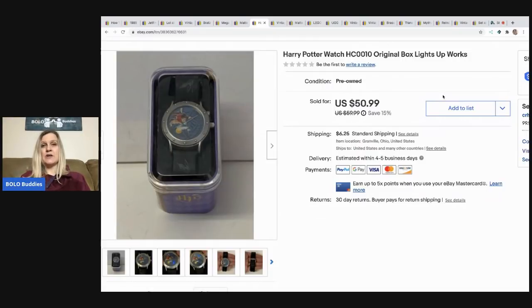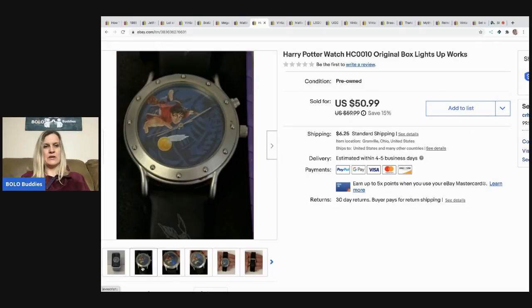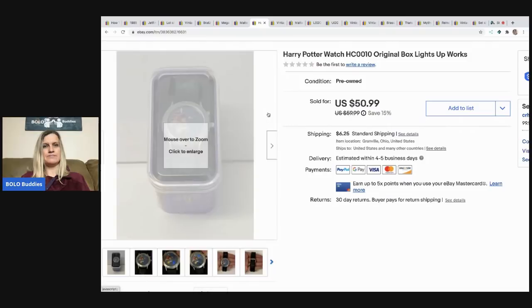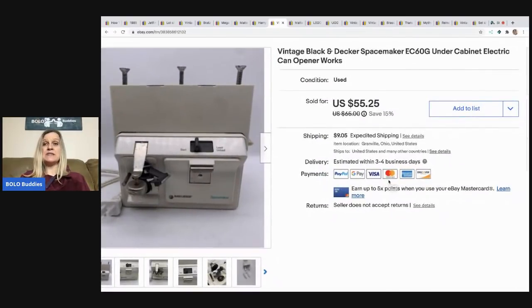The next item I sold is a Harry Potter watch. I picked it up at a thrift store for $2 and took a best offer of $40, buyer paid shipping. My husband put a new battery in it and we made sure it lit up and did what it was supposed to do.